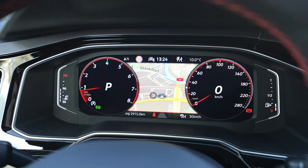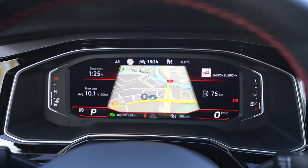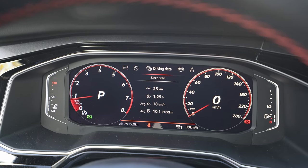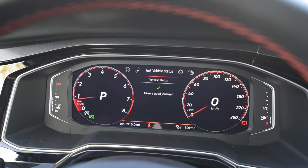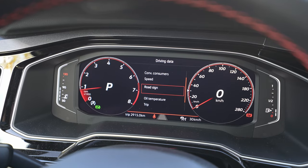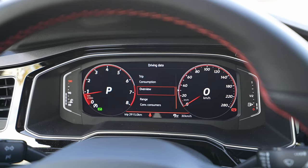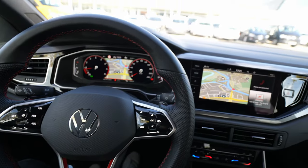The digital cockpit has gorgeous resolution — one of the best on the market. You can display the map across the full screen, move it around, and customize it in many ways. In the center display area you can show: navigation, audio, telephone, vehicle status, lap timer (GTI exclusive), driving data, and assistance systems. On the driving data screen you can see real-time consumption, range, speed, road sign recognition, oil temperature, and more — very comprehensive.